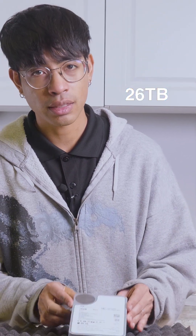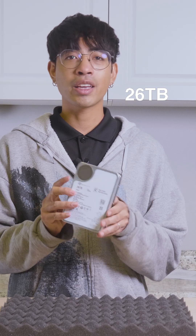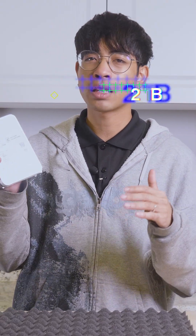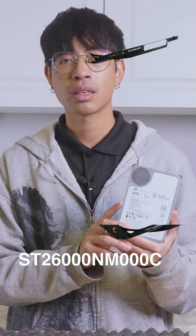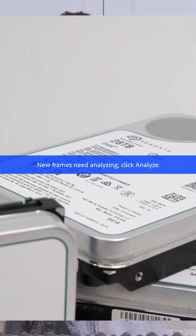26 terabyte IronWolf by Seagate — available today for a great value, offering high capacity without paying the highest premium for the top of the lineup. This is the second highest capacity in the lineup at 26 terabytes, and this drive has wide compatibility with the classic SATA interface. Throw this in your NAS with nice CMR recording and XO series enterprise reliability.